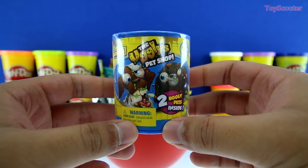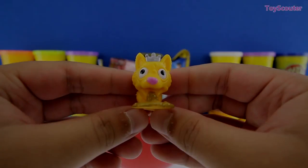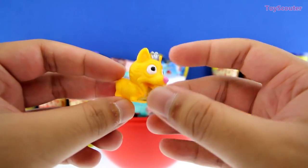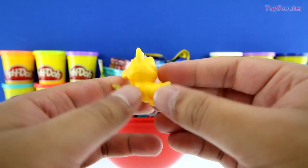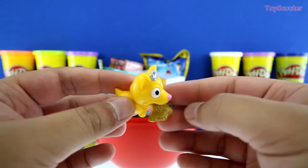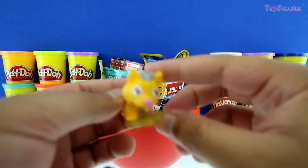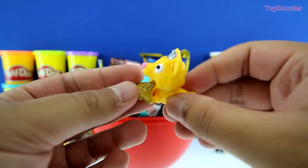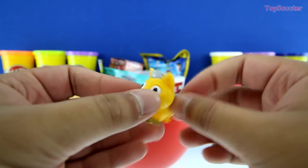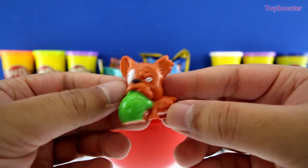Cool! We got the Uglydoll Pet Shop, series number one. Here's the checklist. I wonder which one we're going to get. We got Naughty Corgi, and she's super cute. She's yellow, she has a little crown, and a pink nose. But what's that? Ew! She's puking, guys. I think she's sick. Ew! This is pretty gross. Let's put her down. Ew! What's that smell?